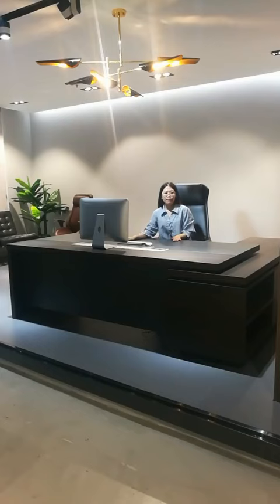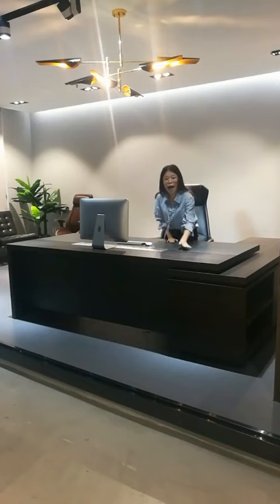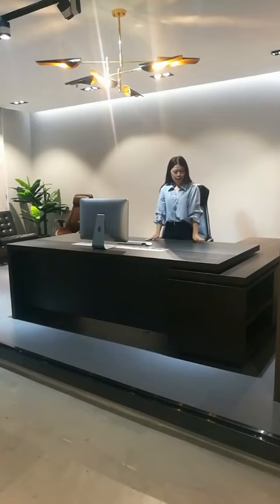The side cabinet can be placed on your left side or right side. It includes two drawers and three open spaces, so it can hold a lot of things. The table top features two color boards.